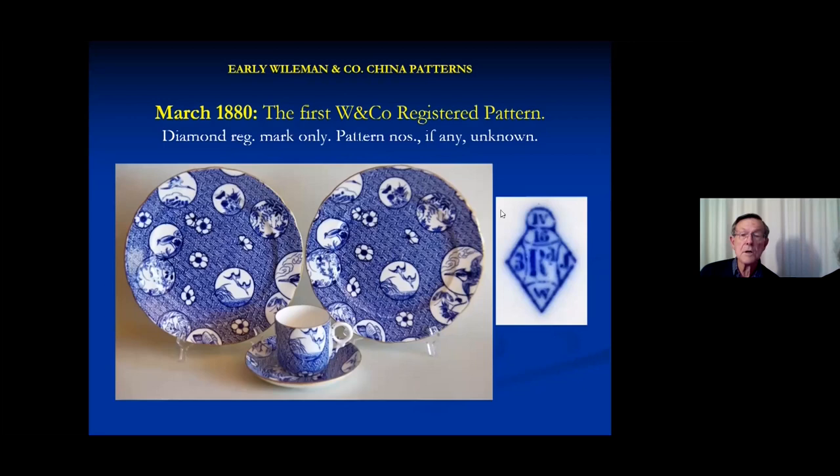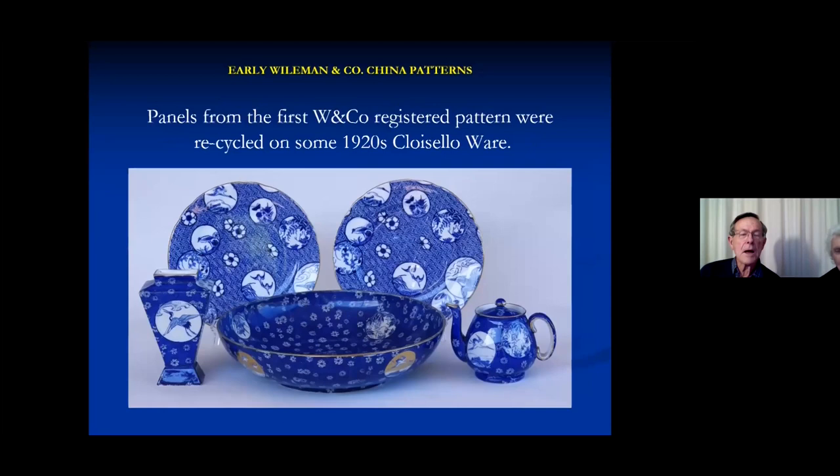In our early collecting days, we bought a copy of a book by Godden on English pottery marks, and he had decoded the registration diamonds. Anne diligently found the two plates, and then we found this in a car boot sale in Brighton for five pounds — Anne actually bargained it down to four. About half of the panels in the registration picture got recycled and added to Cloisello in the 1920s, some 45-odd years later.